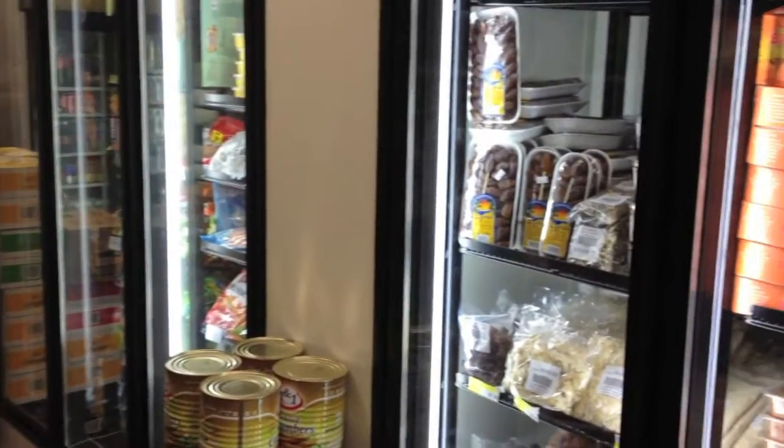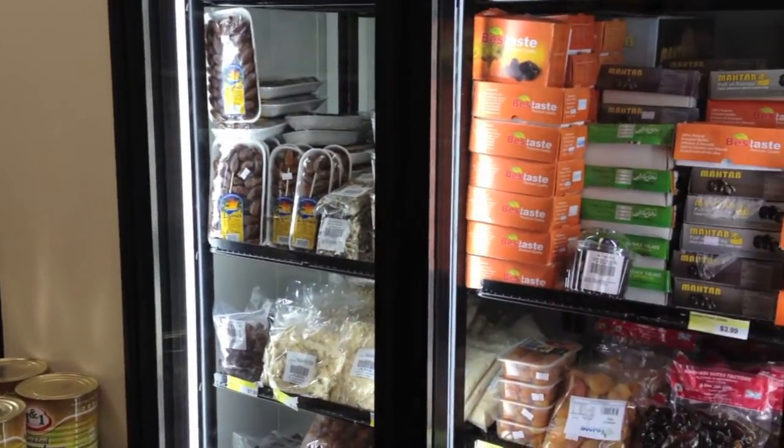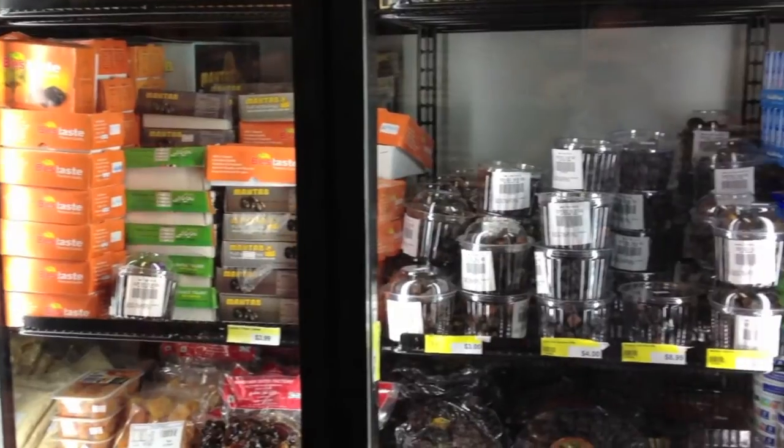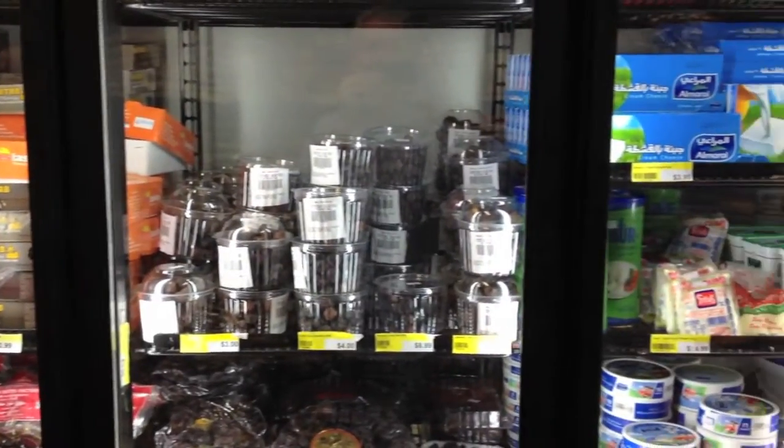So Shadi, this is your fridge section. What do you have in the fridge here? We have some traditional cheese, dry fruit and yogurt. And I see you have a great selection of dates. I love dates. Yes, we have too many dates here.